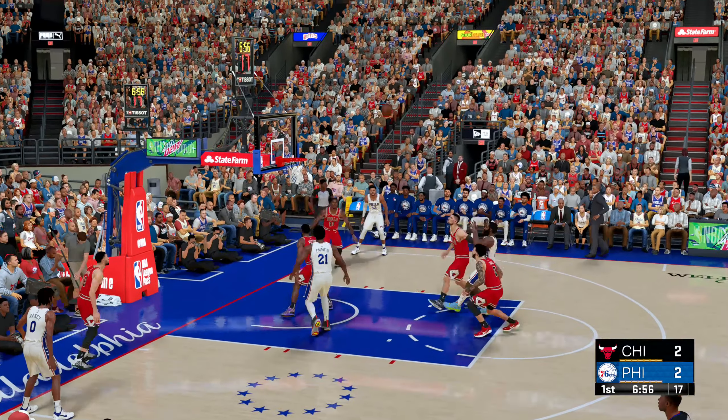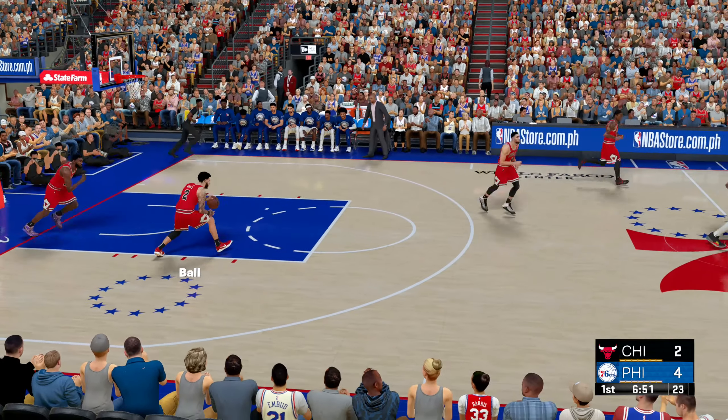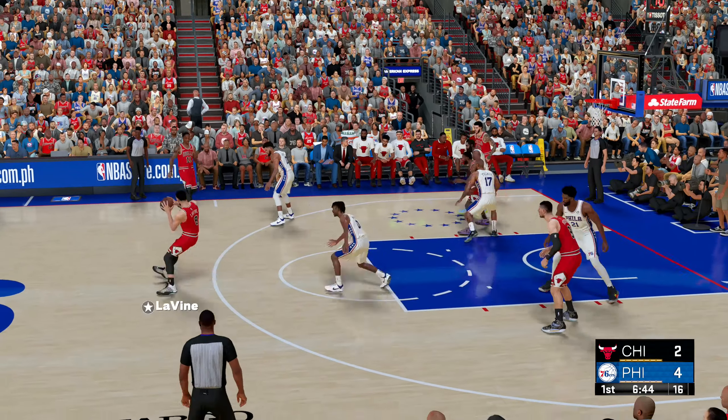Harden against Vucevic — Harden gets the bucket. No one gets a pull-up like the Beard. He's perfected the quick stop and power, and that thing is a deadly shot. Now here's DeRozan.